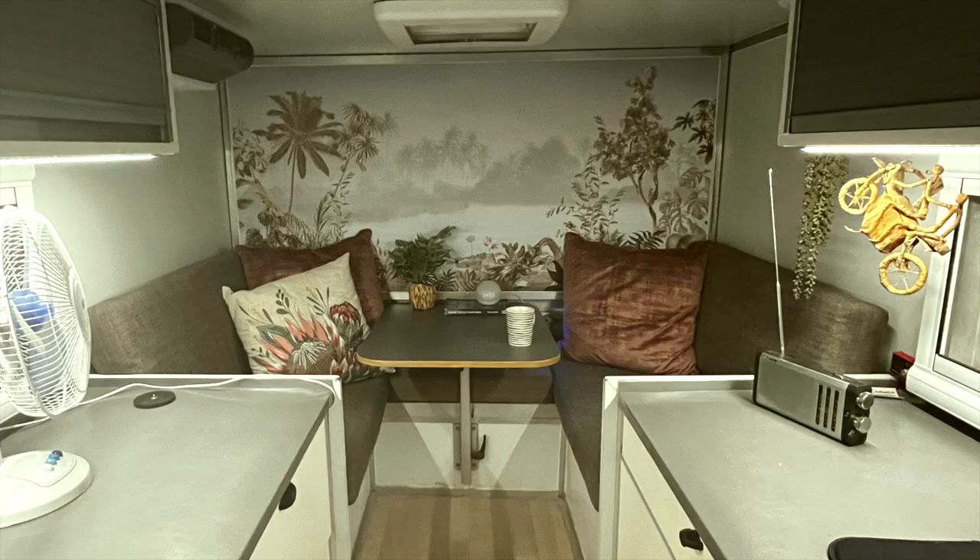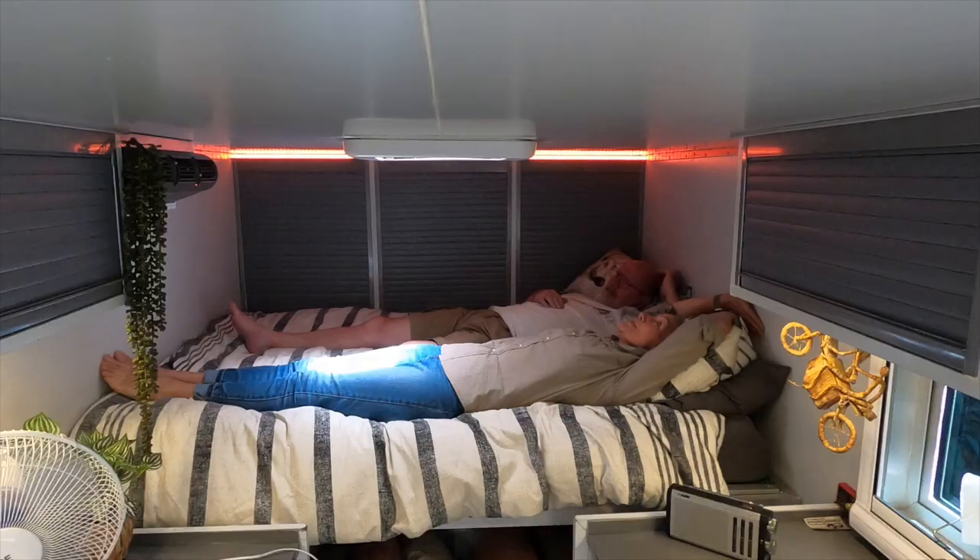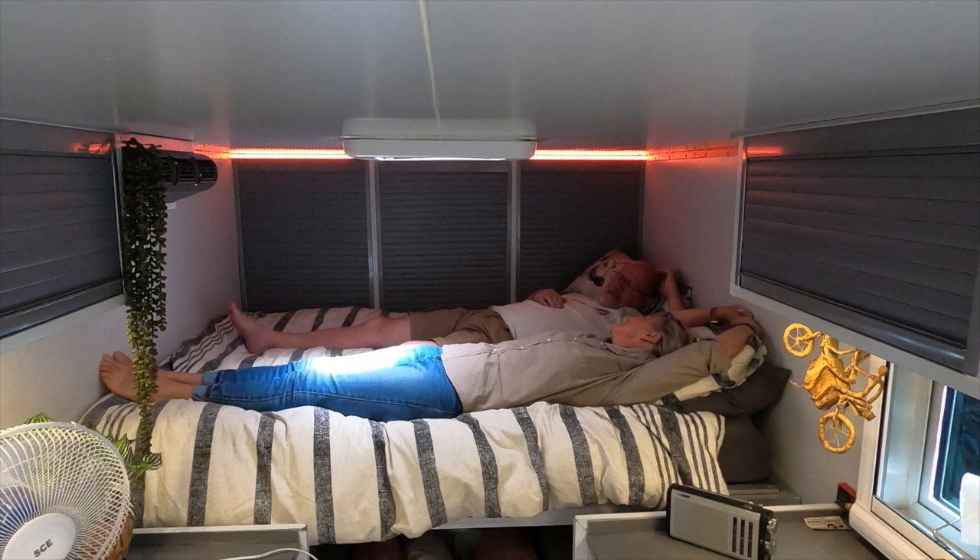This setup works very well for us — we know it's not for everybody, but we really feel that the slight shortening of our living space during the day is worth it for having that sense of a separate room at night. I hope you enjoyed this video; if you did or have any questions, please let us know — we'll try to reply to everything. Give us a thumbs up and subscribe!